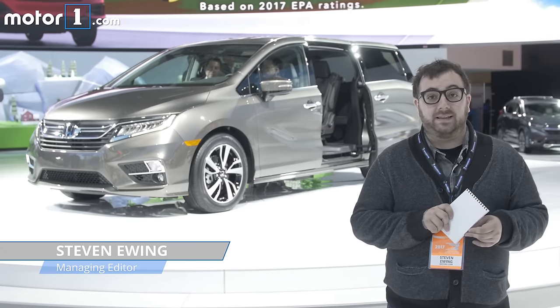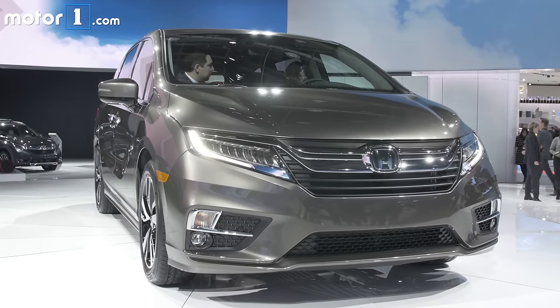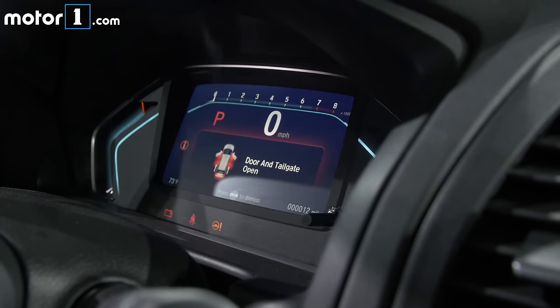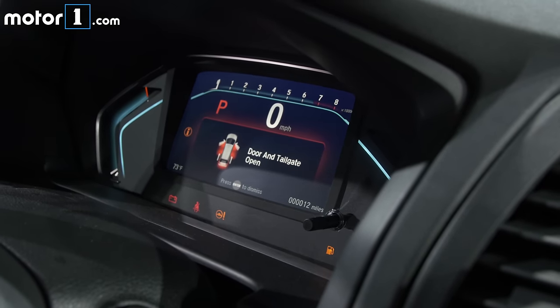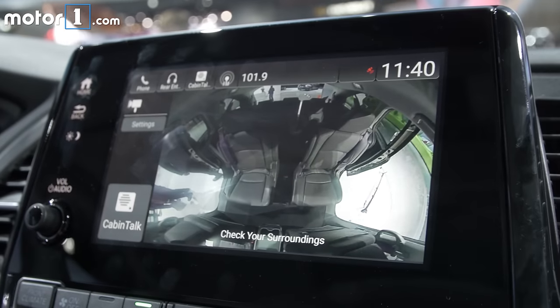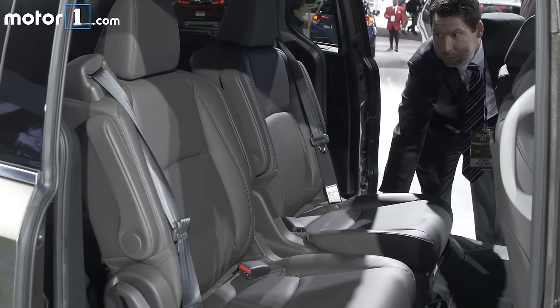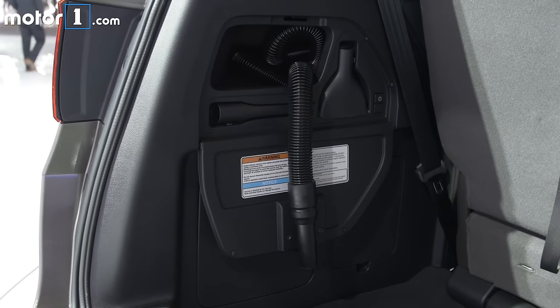The Odyssey is America's best-selling minivan, and for the 2018 model year, Honda gives it a complete overhaul to make it more competitive and better than ever. It's got a ton of features and technology packed inside, including 4G LTE Wi-Fi, cabin talk and cabin watch rear occupant systems, the sliding magic seats that Honda's famous for, and a vacuum around back.